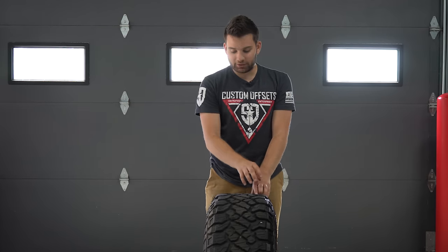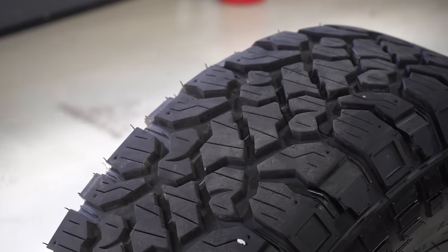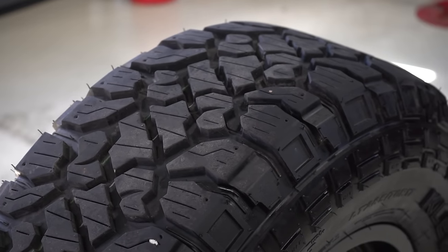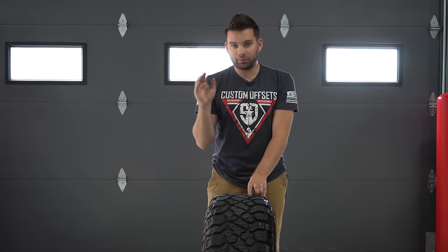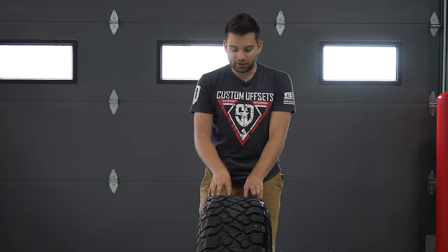The RT from them is going to be your hybrid between an all-terrain tire and a mud-terrain tire, which isn't really any new news. Most people that have been looking for tires kind of know that. It bridges the gap between the all-terrain and the mud-terrain — it's your hybrid right in the middle where you get kind of the best of both worlds.